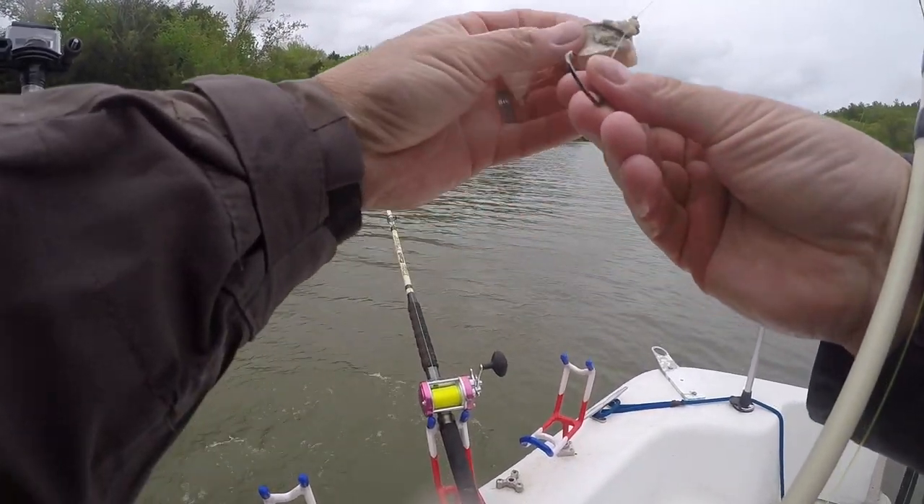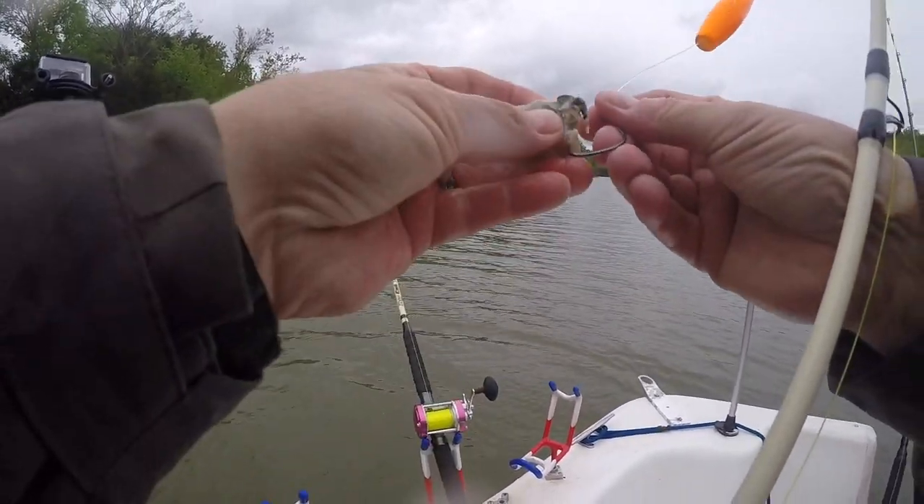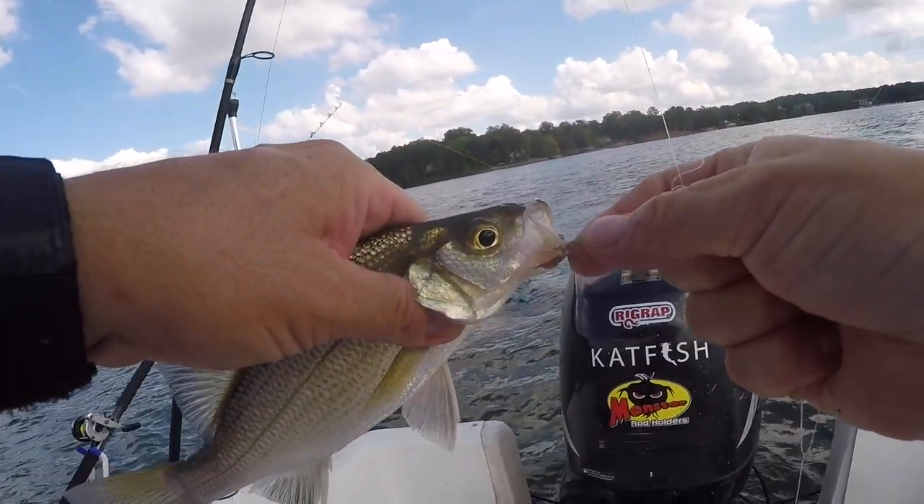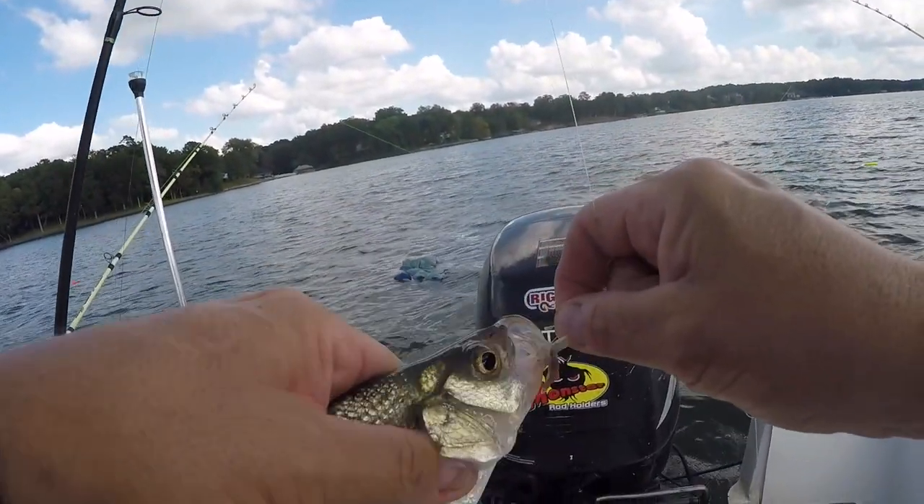One of the biggest questions I see repeatedly online and in private messages is: what catfish bait should I use? What is the best catfish bait? That is a question I hear and see and read repeatedly. We're going to talk about some of the different baits and options out there, because there are a lot of them and they really vary depending on your level of fishing when it comes to catching catfish.